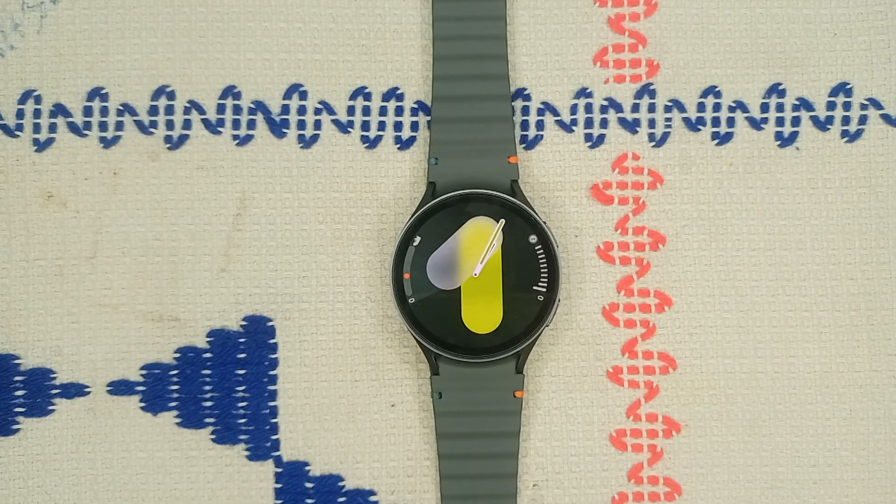Hello guys, welcome back to our YouTube channel. In today's video, we will see how to fix Samsung Galaxy Watch 7 not sending messages. Without wasting your time, let's get started.